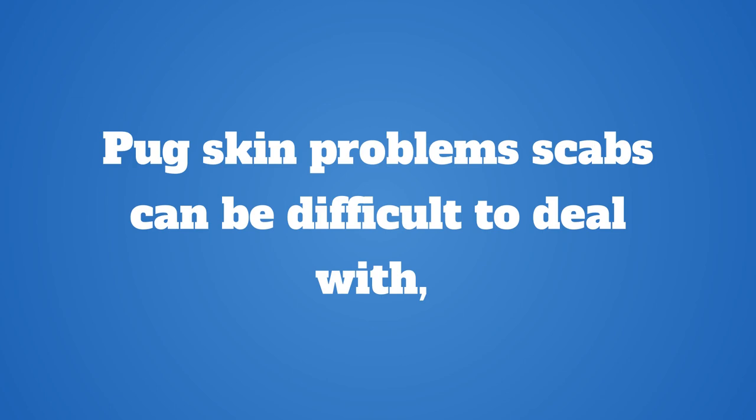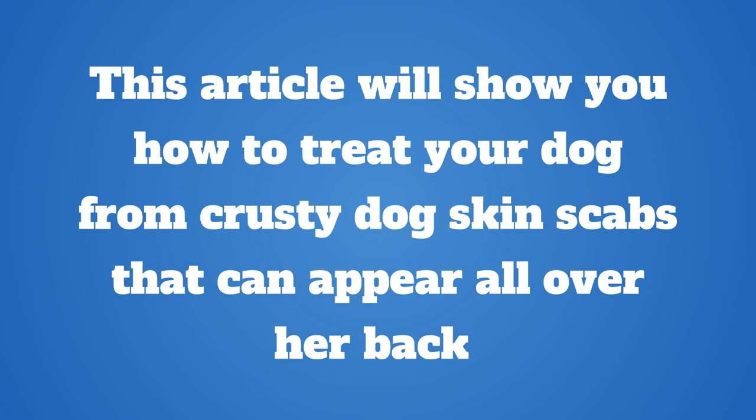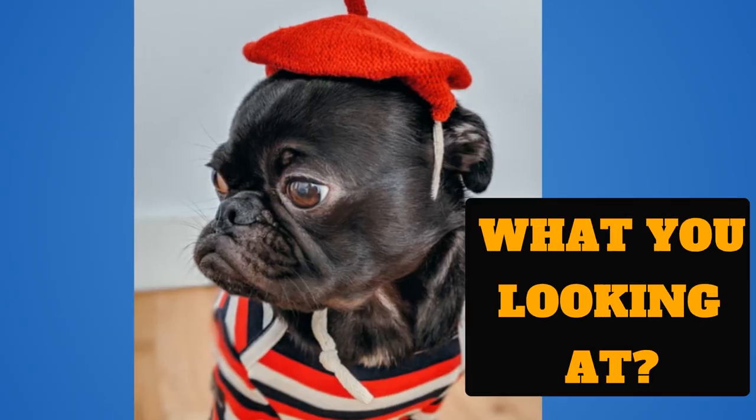Pug skin problem scabs can be difficult to deal with. Whether it's itchy dog skin, flaky dog skin, or just dog hair loss, it can be a real cause for worry to many dog owners. Our pug has been suffering from a horrible skin problem which has caused dog fur loss, redness, scabs, itchiness, and many other related dog skin issues.